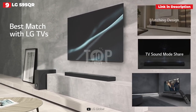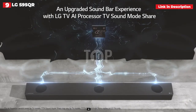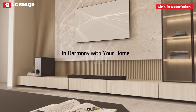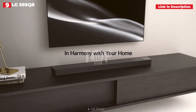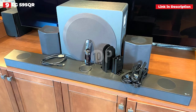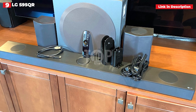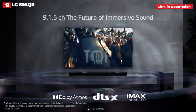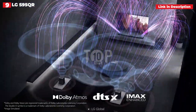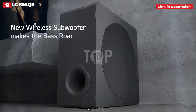This up-firing center speaker pushes the same sound that comes out of a more typical forward-facing center speaker upwards as well, in an attempt to make conversation feel more like it's coming from the people on your screen. This soundbar was also created in collaboration with Meridian, a manufacturer of high-end speakers, and has a Meridian music mode that reconfigures stereo music to take advantage of more of the S95QR's channels, resulting in a real surround sound experience with a vast dynamic range and an amazingly comprehensive soundstage.